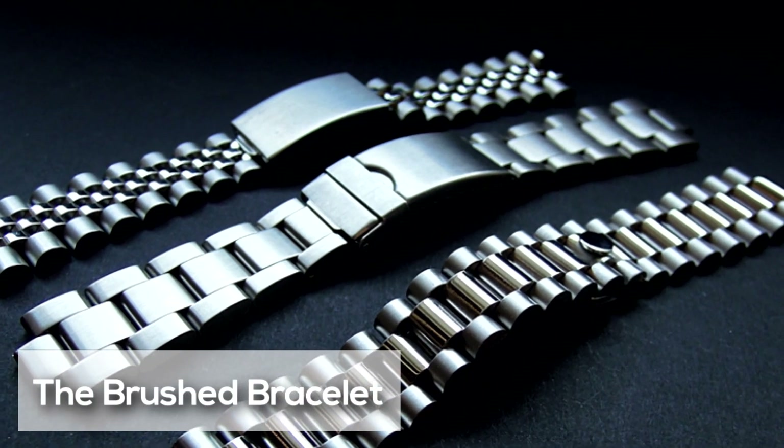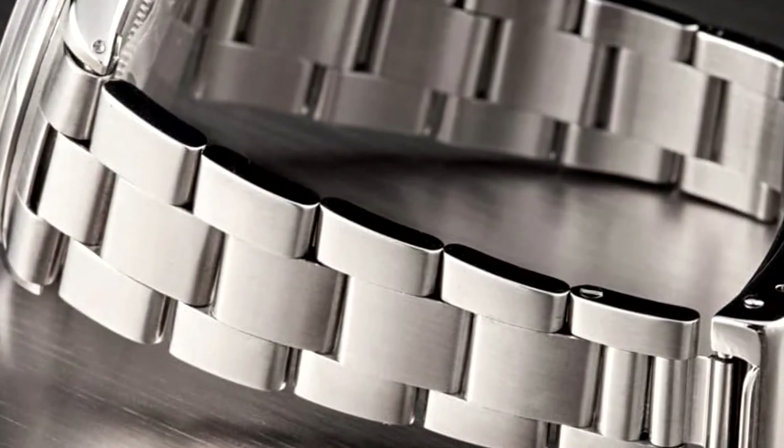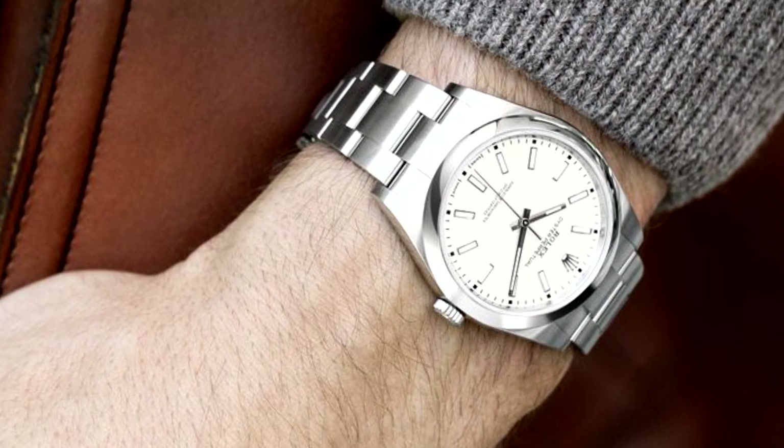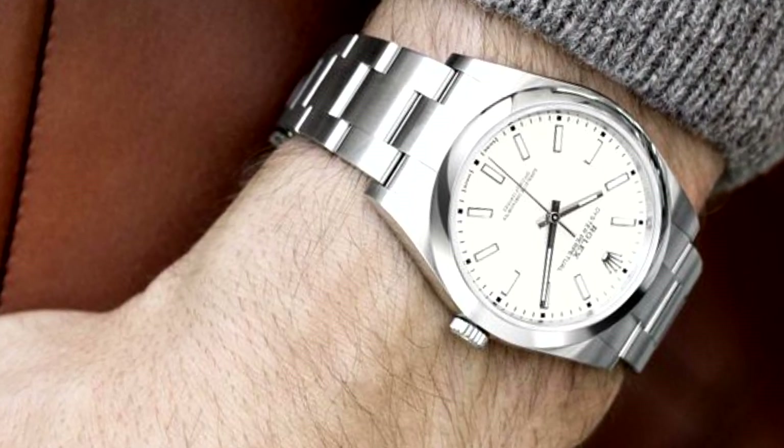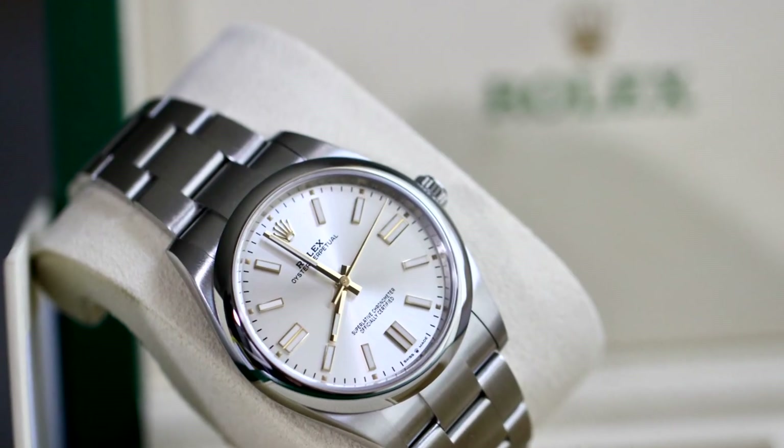The fourth point is the brushed bracelet. After wearing a watch for a few weeks or months, you frequently get hairline scratches, which the smooth brushing of the bracelet really works wonders to conceal.